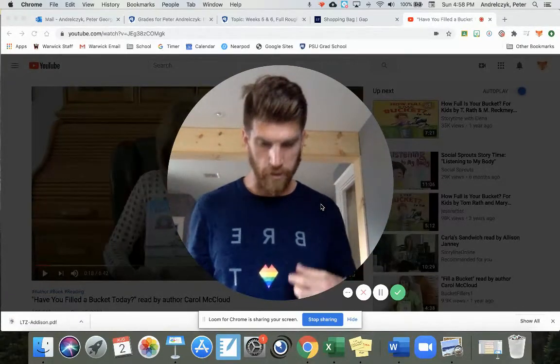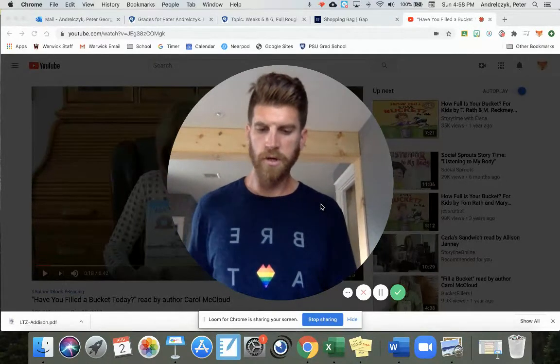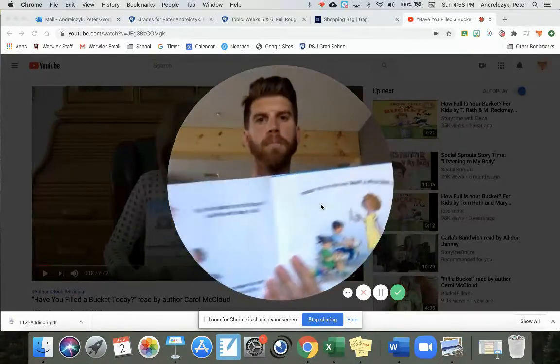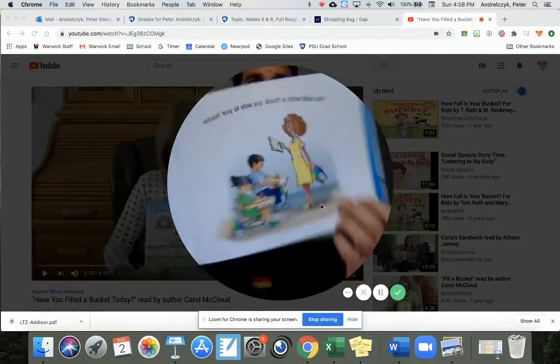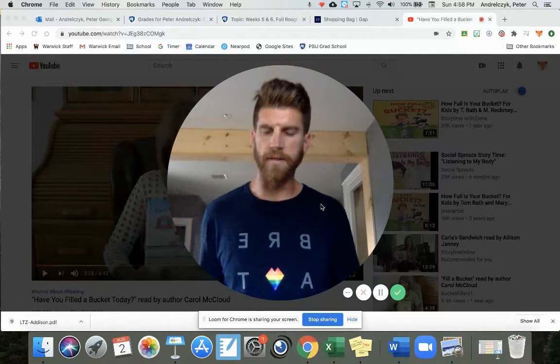There you go. I didn't even really think of this — I wore a shirt that had a rainbow on it. And if you look at a lot of these pictures, the filled up buckets are rainbow colored. Because when you think happiness, you usually think of a lot of colors and not just gray.